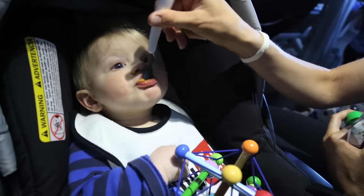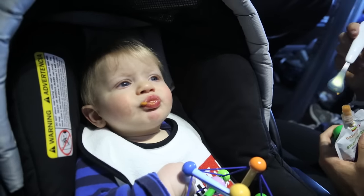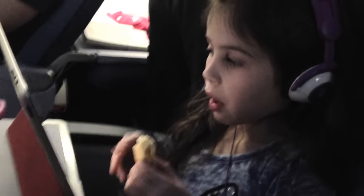Mix familiar and unfamiliar food to keep your kids interested. There are two jobs that a travel snack has: one is to nourish your kids and two is to keep your kids entertained, and a variety of foods can help do that.